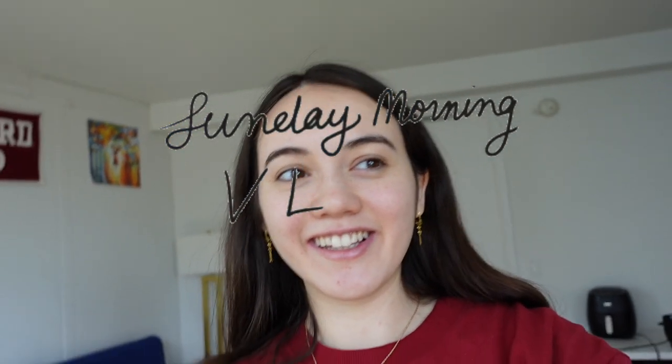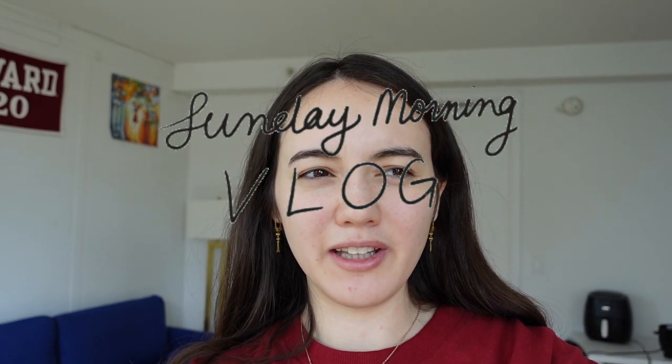Hi guys, good morning! I think today is officially marking like one week of daylight savings, and I figure with the new spring ahead of us it's time for a new spring routine — well, not really a new spring routine, just a continuation of the routine I've always done but maybe with a little more pep. I'm going to show you today what a slow Sunday in my life looks like. I don't want to call this a morning routine video because most mornings I don't do this — and I guess this is more of a Sunday afternoon routine because I can't get my ass out of bed until 12 p.m.